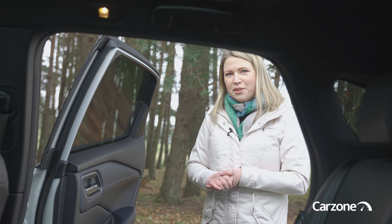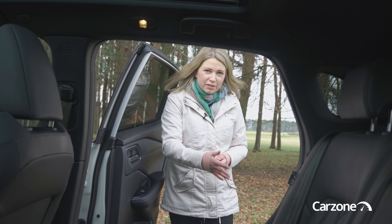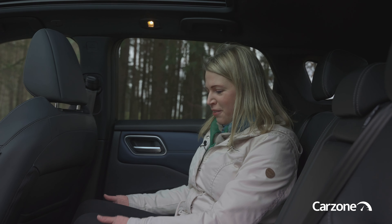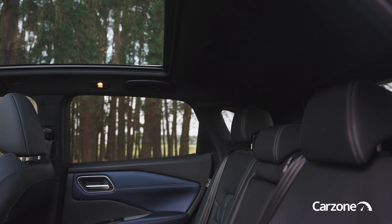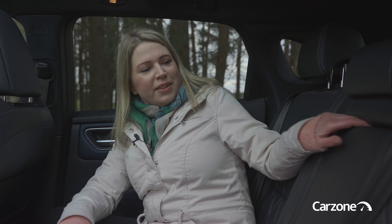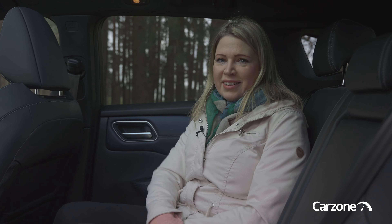One feature I really love about this new Qashqai are the rear doors that open at almost 90 degrees, so access in and out of the car is really simple — and also very useful if you have to fit child seats. Once seated there is plenty of leg room and also plenty of headroom for adults or children. This car sits on a longer wheelbase than the car it replaces and it's also a little bit wider, so it does feel that little bit more spacious inside. There's also a rear armrest with two cup holders, and this top of the range model has a few USB ports and rear vents as well.